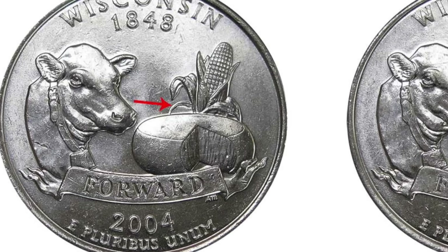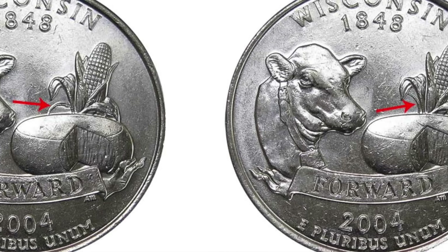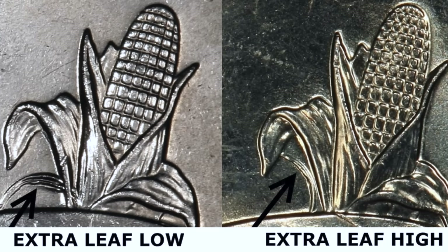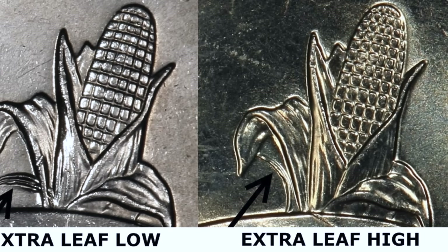At number 5, we have another state quarter — the 2004 Wisconsin State Quarter with an extra leaf. Wisconsin quarters themselves are by no means rare, as over 453 million were minted in 2004. However, a few thousand have an extra leaf on the husk of the corn depicted on the back of the quarter. It has been speculated that a mint worker deliberately changed the dies to create this unique design element. If you live in Arizona, be particularly vigilant as 5,000 of these quarters were discovered in Tucson. These quarters can be worth as much as $1,499 depending on condition.